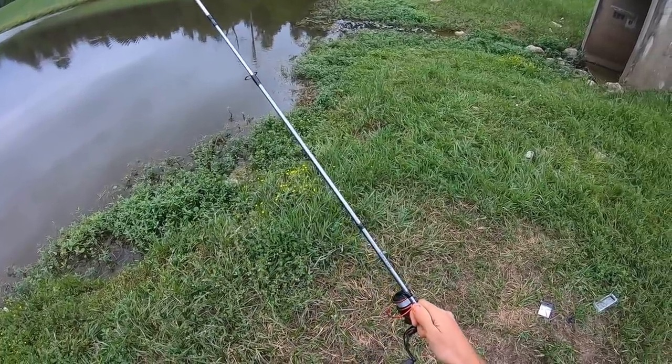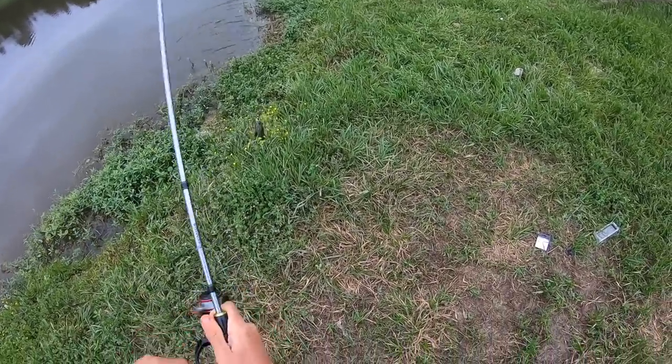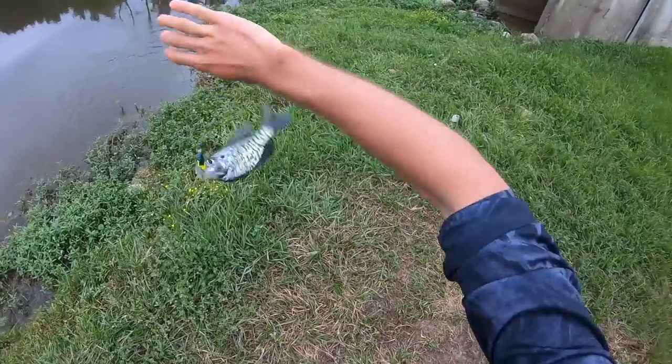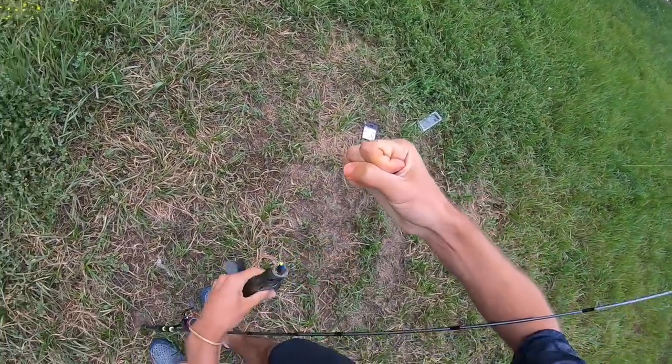I was standing next to these fishermen over here. Look how black he is, man. That thing is full on spawn.